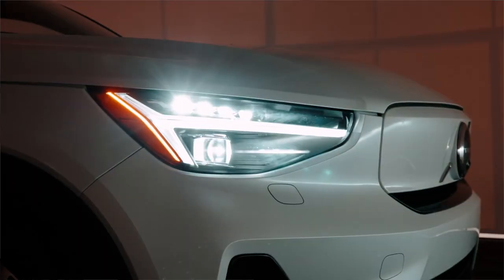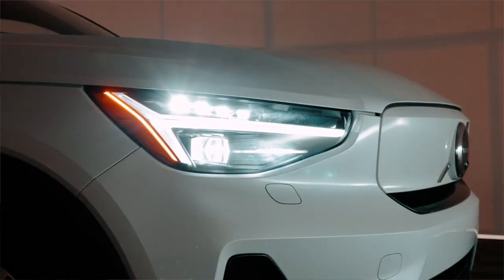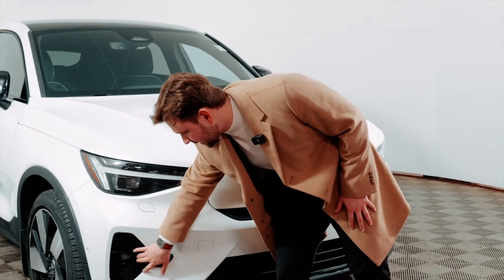These headlights are active bending and they have corner illumination. So on a 45-degree turn, your corner illumination is going to activate — that's your fog light turning on to light up that ditch.